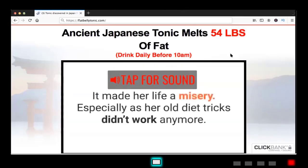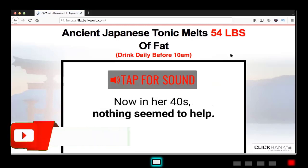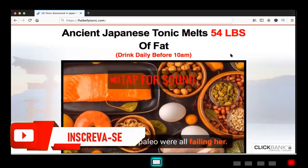Hi everyone, my name is Maria. I'm here to tell you guys about my process after 4 months of using the Okinawa Flat Belly Tonic. I'm sorry I'm not showing my face or my body — I don't feel comfortable doing so on the internet — but I promise I'll give you my sincere opinion about this product.